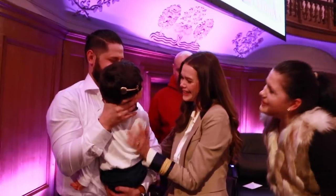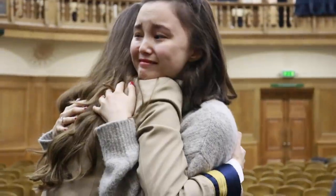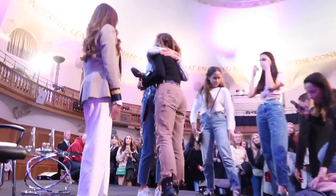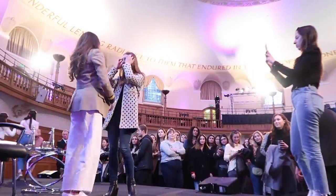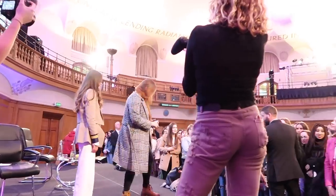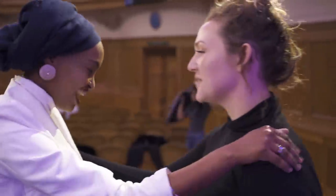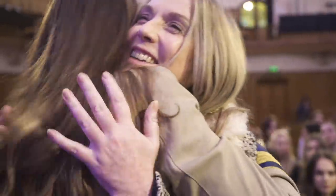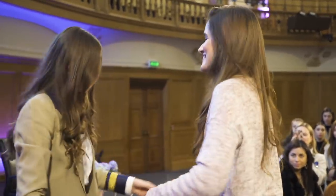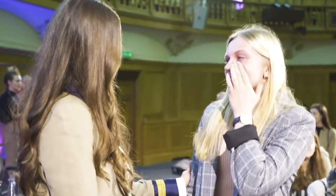Thank you, thank you so much! Thank you guys — you just made this everything. Thank you so much. Oh, thank you so much! I hope it's so cute here — it's really nice to know.